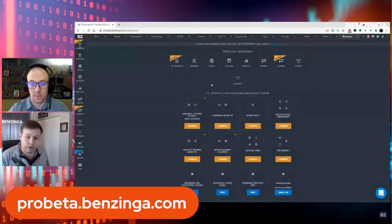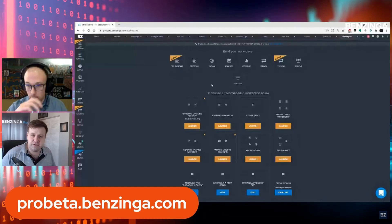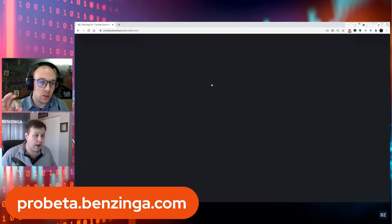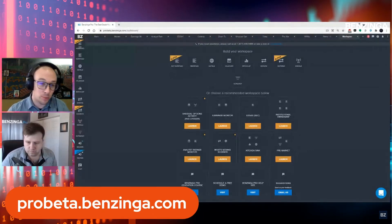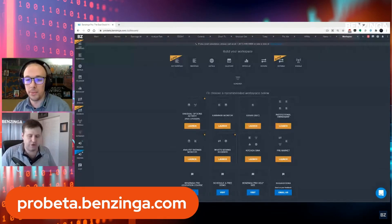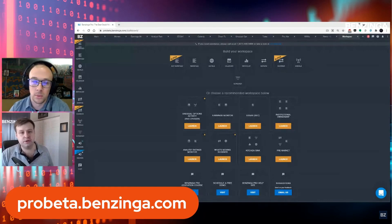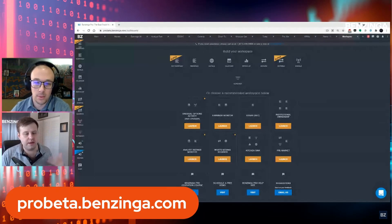At some point today — probably already happened — all users are going to have access to two new features that our development team has been working on for some time: the advanced news feed and the real-time movers, an enhanced version of the movers tool you know and love. We're going to tease these a little bit and show some of these new features. Everyone should log into ProBeta.Benzinga.com and give these features a test. You do need a subscription or a free trial — just go to Pro.Benzinga.com to sign up.